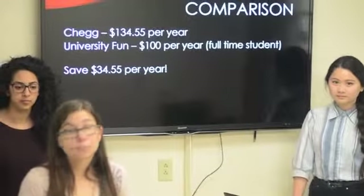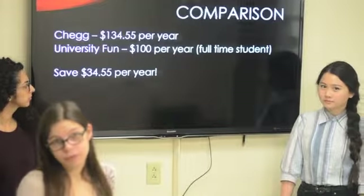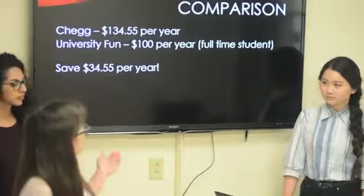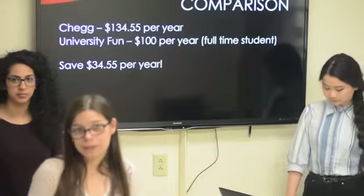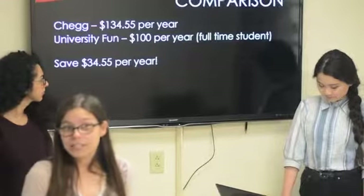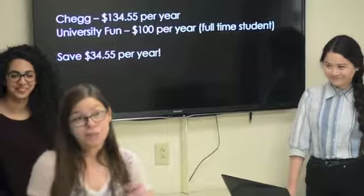Comparing the cost per year, as you can see, Chegg is $134.55 for a year for a full-time student, whereas University Fun is only $100 per year. So college students save $34.55 — which to me, I can get myself a new shirt, I can get myself a video game, I can treat myself with $34.55. So it's a bargain.